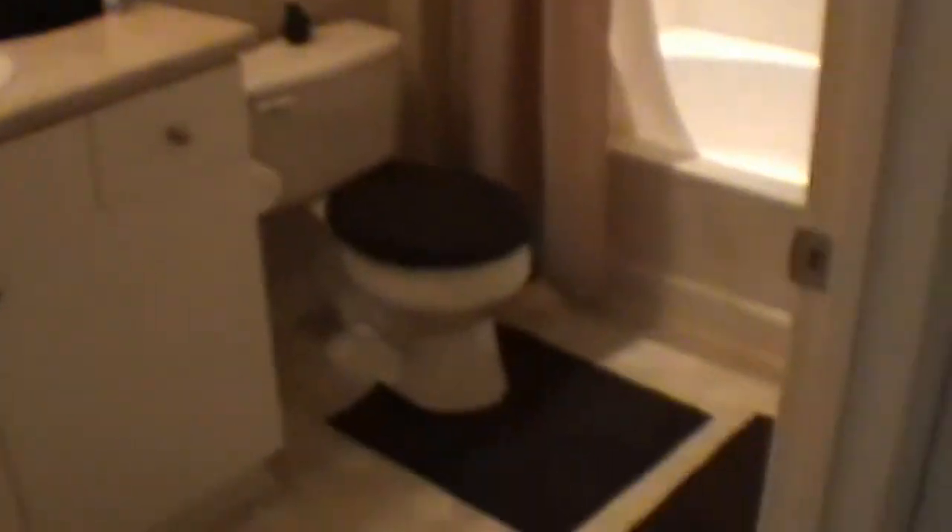Also, this unit does have its own full-size washer and dryer. The hall bath features a nice large garden tub. Coming on down the hall area, you'll see the actual washer and dryer, with plenty of storage space above it.